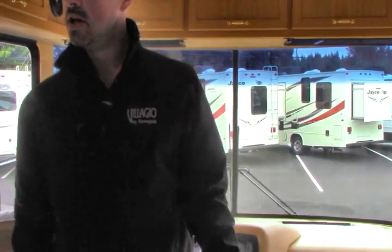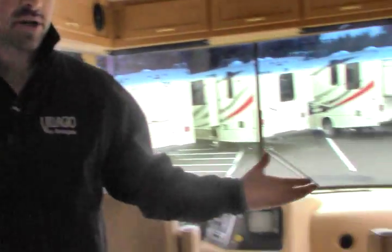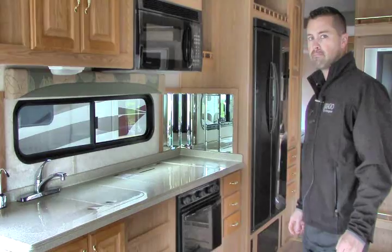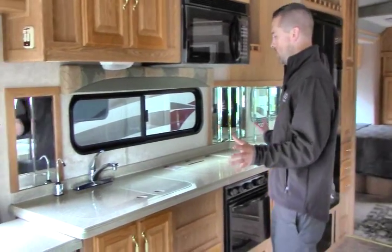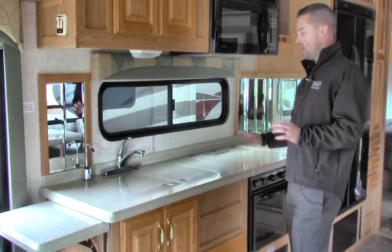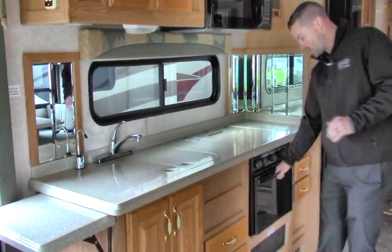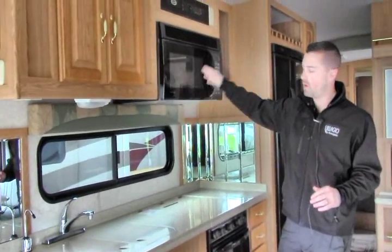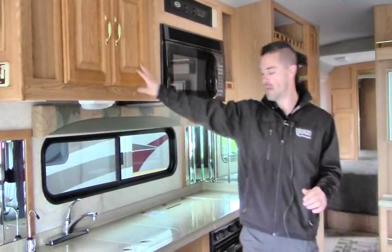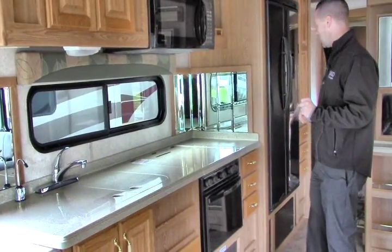Nice big living room slide which gives you a lot of living space — couch that turns into a bed, and your rocker recliner right there which gives you a really comfy, warm, homey feeling. As you can see it's got a really big galley area with Corian countertops — non-porous and easy to clean up. You've got flush mount sink covers, flush mount stove top, and you actually have a real oven and a nice big microwave as well. Lots of storage means that on a long trip you don't have to worry about where you're going to put those pots and pans.